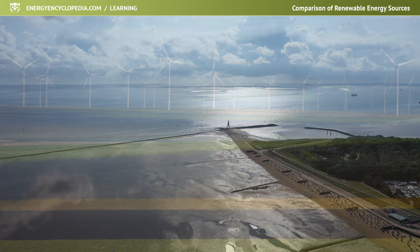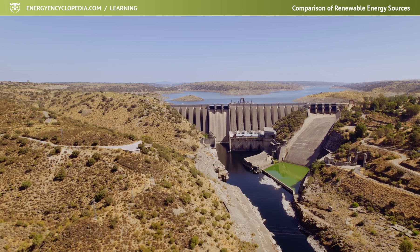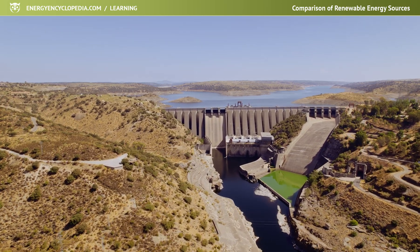The easy availability of renewable resources is due, among other things, to the absence of subsequent mining activities or activities associated with waste disposal.